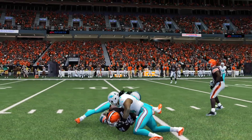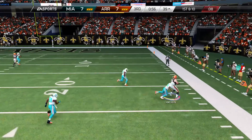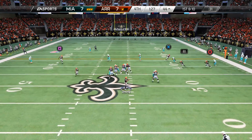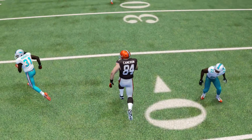This card has an 88 release, just in case you put him in the slot, and a 92 jumping. That 92 jump means you can throw lobs in the end zone, and for passes your quarterback overthrows, this card can jump up and grab it before the defenders get there.